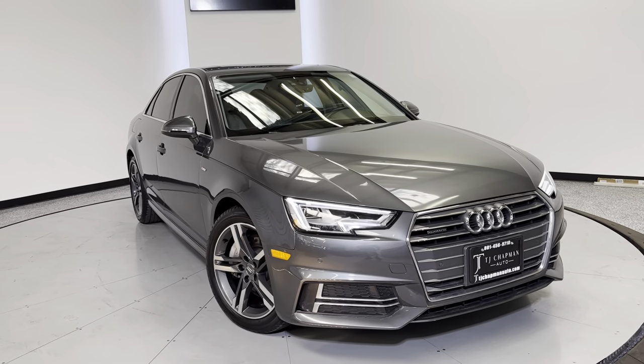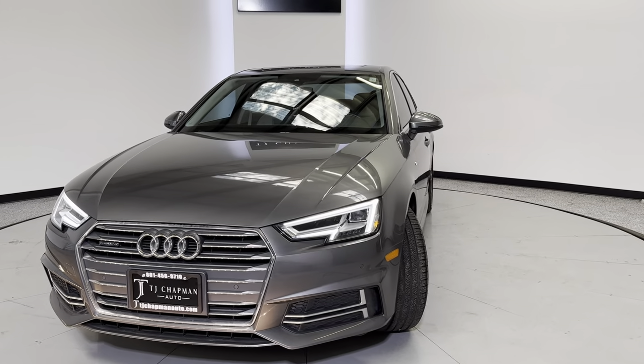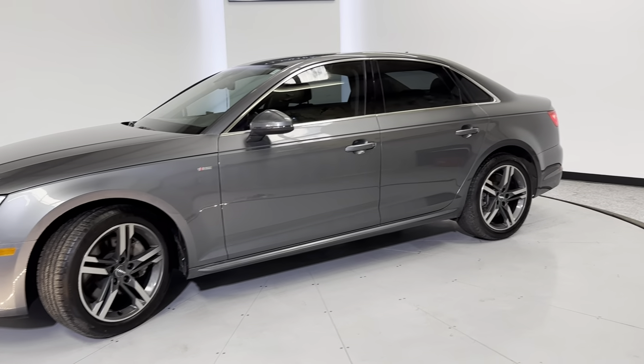What's going on everyone? Thank you so much for checking out this 2017 Audi A4 Quattro from TJ Chapman Auto. This is the S-Line Edition as well. This does have a branded title. It will be Utah Safety Inspected, Emissioned, along with a 150-point in-house inspection.